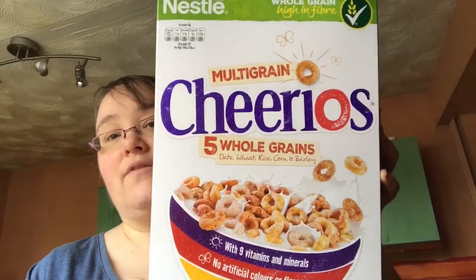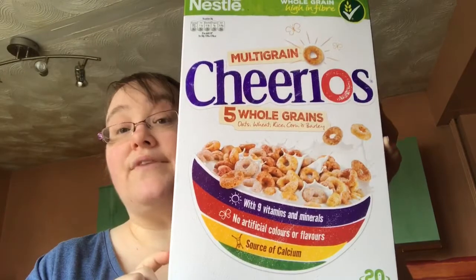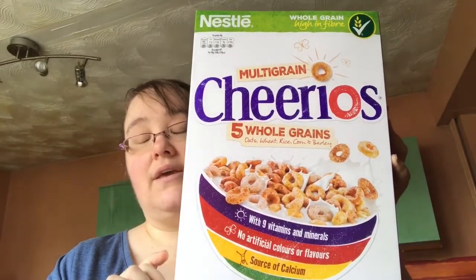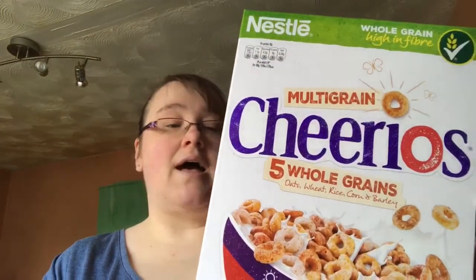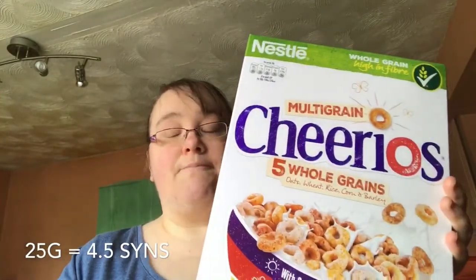I've got some Cheerios — these are my husband's. Not to be confused with the Cheerios I eat; the ones I eat are the less-than-5%-sugar ones in a different box. These normal ones will be sins — you can't use them as a Healthy Extra B. I'm not sure on the sins but I'll link it on the screen for you. You can still have them if you like Cheerios.